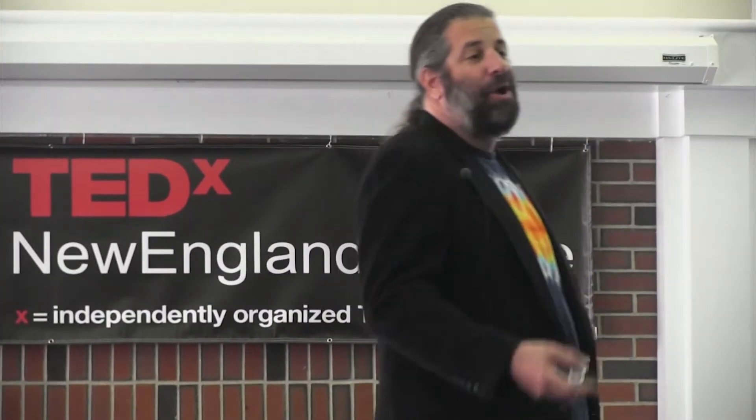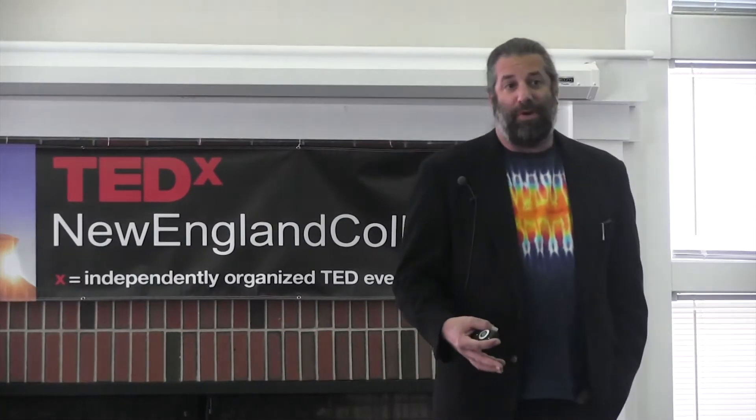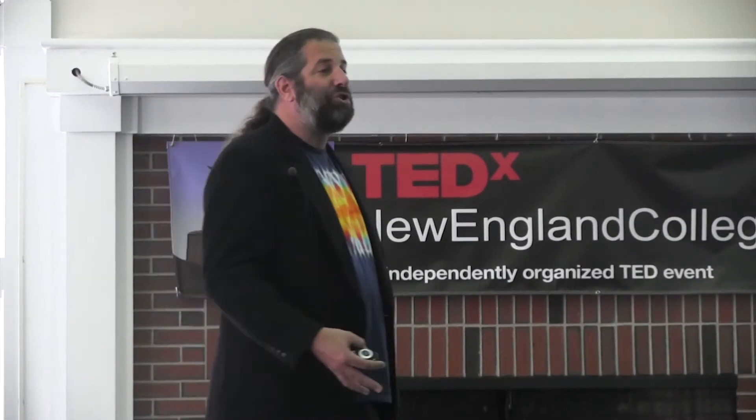As an educator, I've spent my career thinking about how to improve the teaching and learning of science, particularly to non-scientists. And as a biologist, I've spent my career thinking about how change occurs over time. When I look back at the educational landscape over the last 500 years, or most particularly in the last five years, what I see is an evolution in the way that education has occurred in the classroom, having to do with the introduction of new instructional technologies.